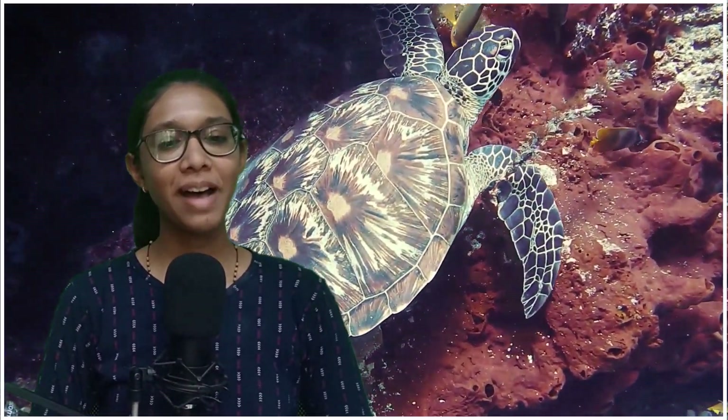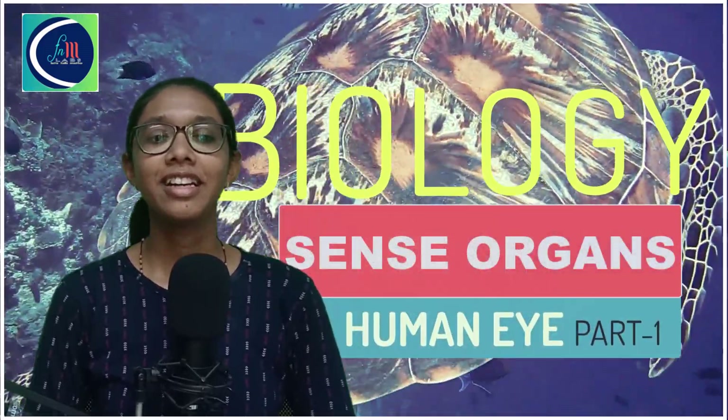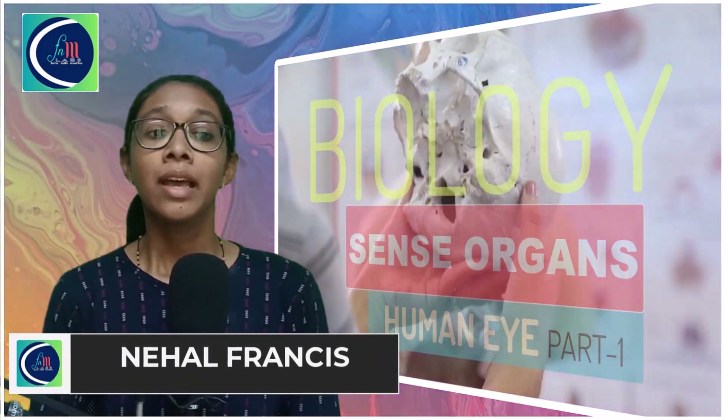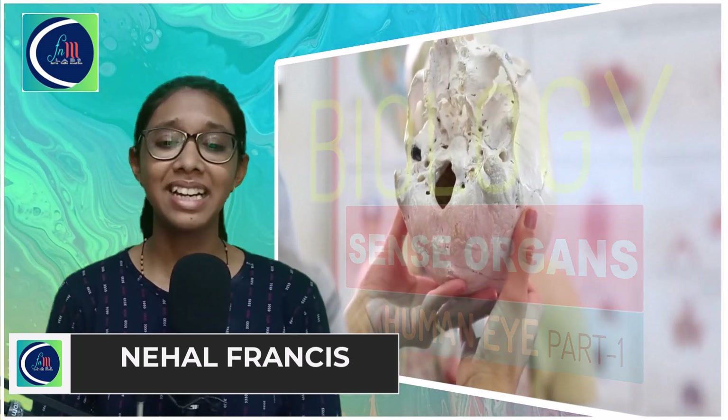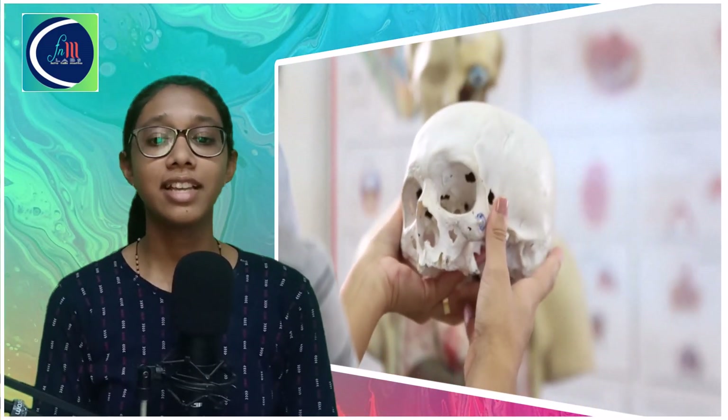Hi friends, welcome back to FNM Labs. Today we begin a new series on a subject which is so close to us — it's biology. I'm sure it is going to be a wonderful journey through the various topics in biology, but we will be focusing mainly on the topics covered in the 10th standard of the curriculum. Today we are going to discuss one of the most important sensory organs of our body, the eye.